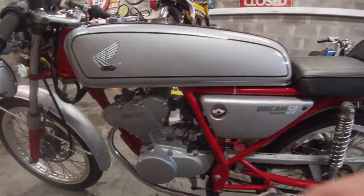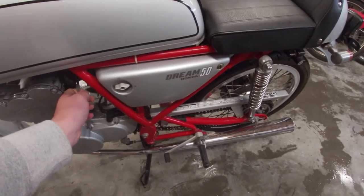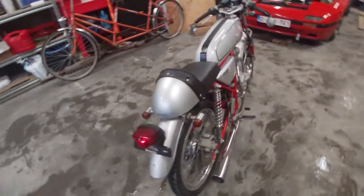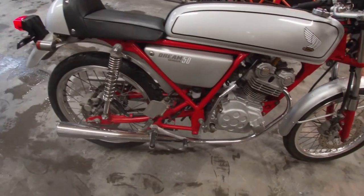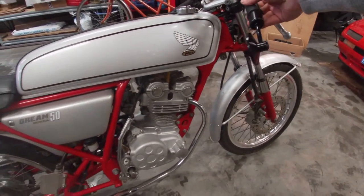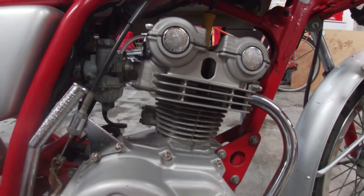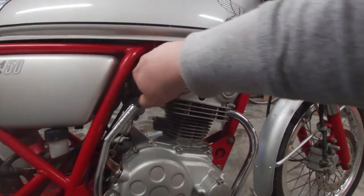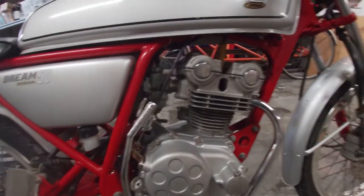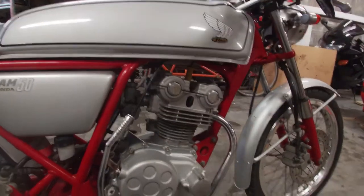Starting it up with the choke... okay, no choke. The carb definitely needs cleaning — she purrs like a kitten. Without choke, if you get on the throttle it tries to stall, so the carb definitely needs cleaning.